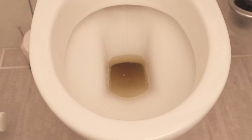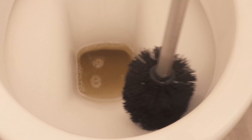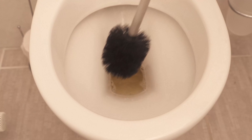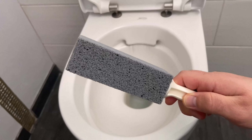Leave the teabags in the toilet overnight and take them out the next day. Then grab the toilet brush and give it a good scrub. You'll see straight away that all the dirty spots are now gone. Once you've wiped through completely, flush again and you've cleaned your toilet with teabags you would otherwise have thrown in the bin.